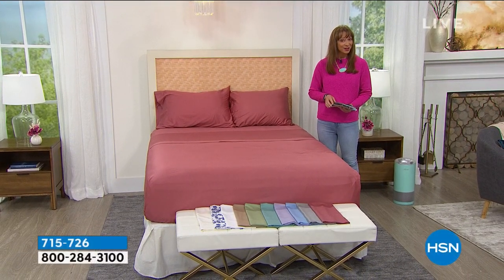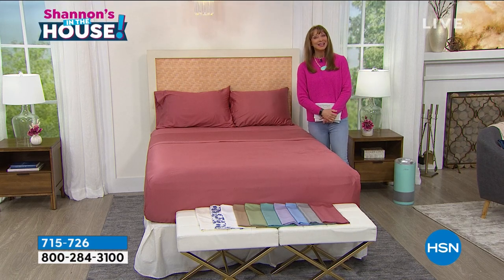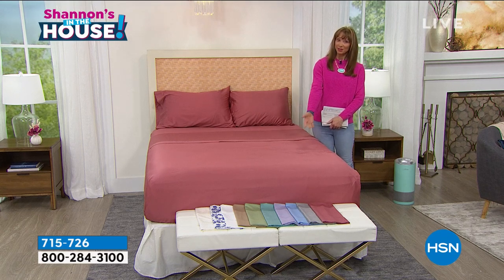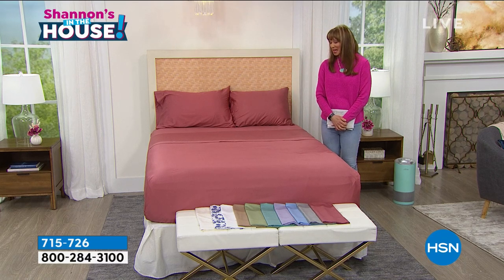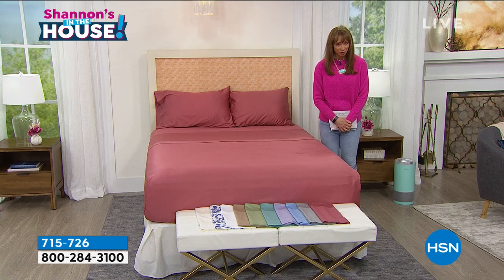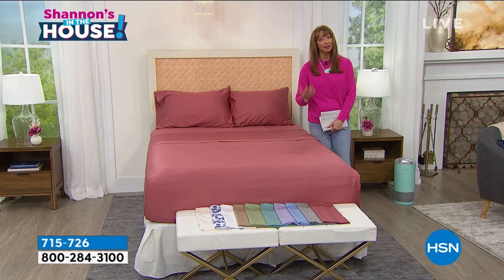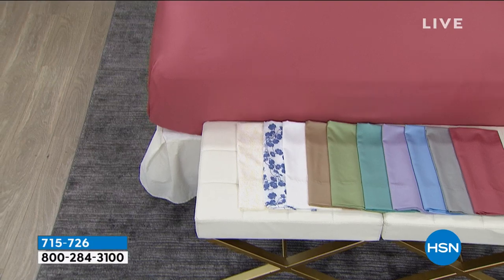Happy Friday — Happy Fri-yay! I'm Shannon, and this is Shannon's in the House, every Friday from seven to nine. More importantly, you're in the house. We shop together, we learn together, we live together, and we appreciate you allowing us into your homes. This is my 'gotta have it.' I love cotton against my skin — those natural breathable fabrics. And this is Egyptian cotton.